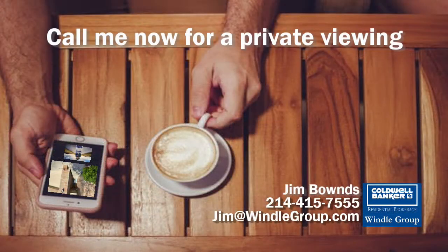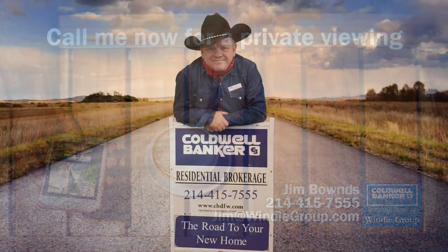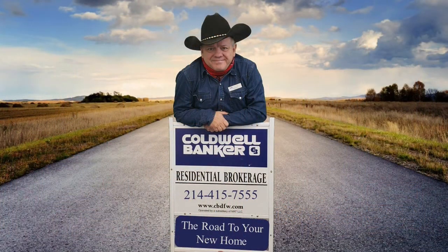Thank you for watching. I'm Jim Bounds, Coldwell Banker Realty, The Wendell Group. Please call me at 214-415-7555 for more information and showing availability.